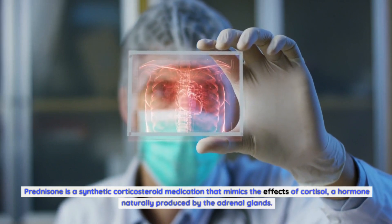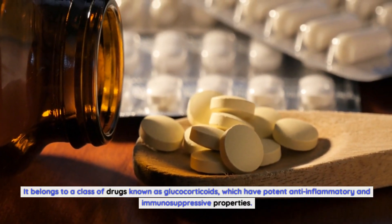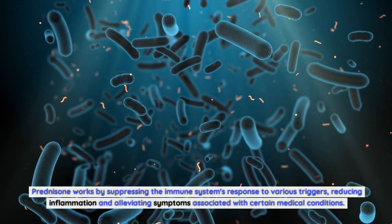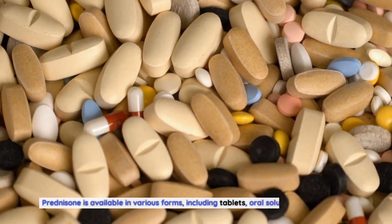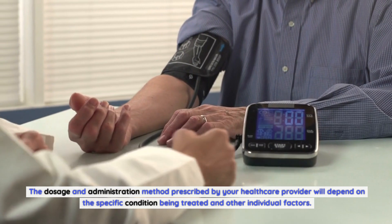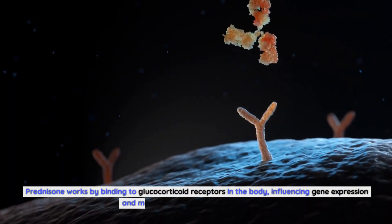What is prednisone? Prednisone is a synthetic corticosteroid medication that mimics the effects of cortisol, a hormone naturally produced by the adrenal glands. It belongs to a class of drugs known as glucocorticoids, which have potent anti-inflammatory and immunosuppressive properties. Prednisone works by suppressing the immune system's response to various triggers, reducing inflammation and alleviating symptoms. It is available in various forms including tablets, oral solutions, and injections.